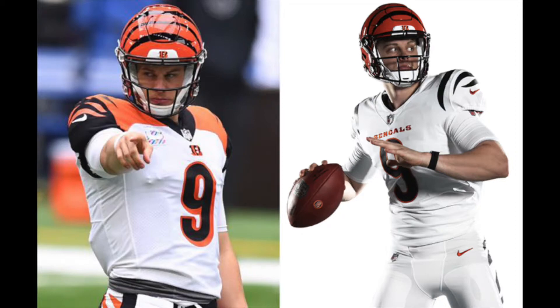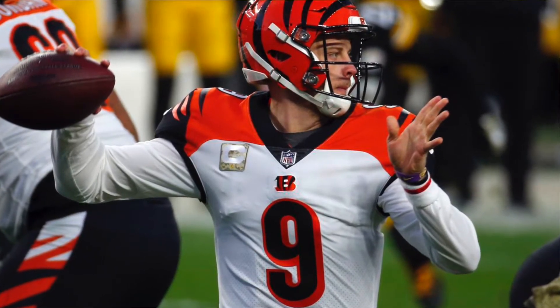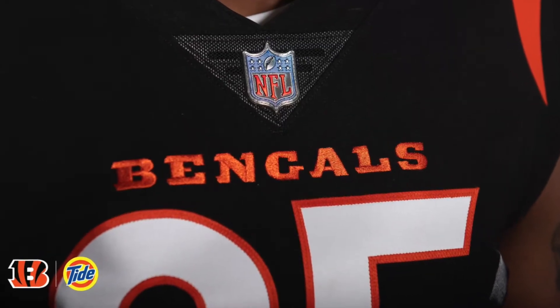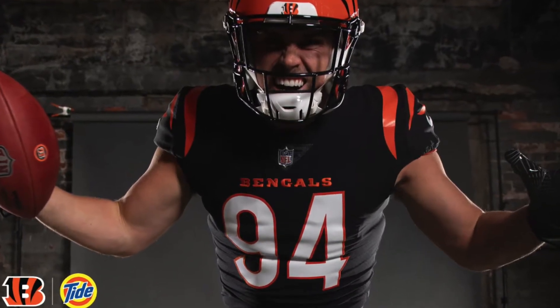They also replaced the B logo, which they normally had right below the NFL shield on the jerseys, with a script that says 'Bengals.' I like that — it's not too in your face. You look at the New York Jets script and it's a little too big, but I think this one's just right.